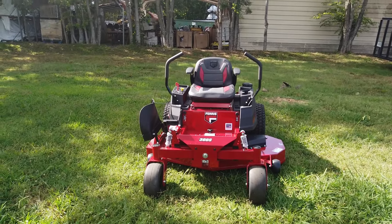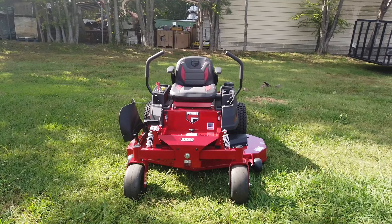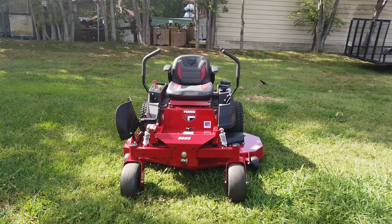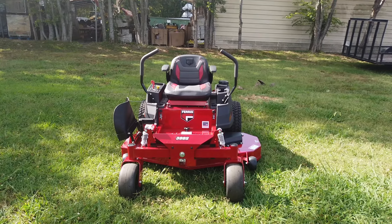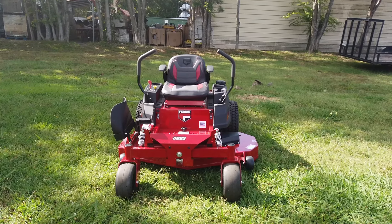Hi, we're here at SLE Equipment in Antioch, Tennessee, just right outside Nashville. Our number is 615-641-7720. Today we're going to be looking at the Ferris 590-2142-300S Zero Turn Mower with a 25 horsepower Briggs engine.